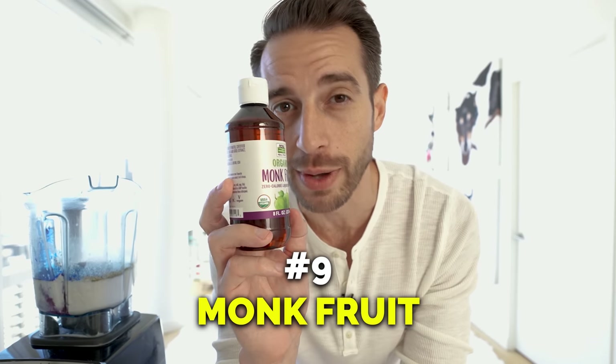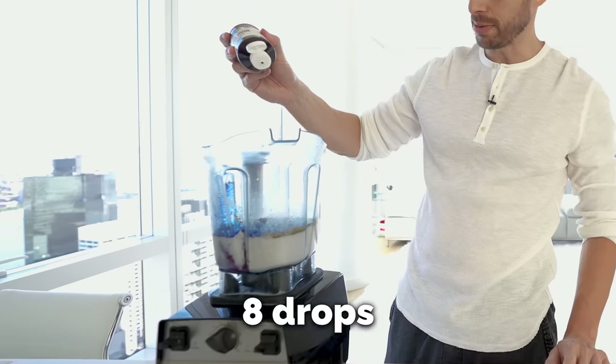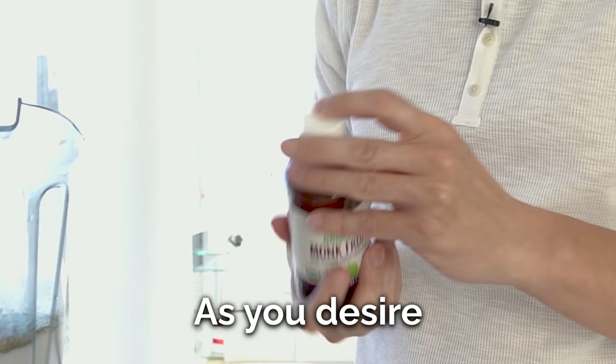Picked a great day to wear a white shirt! And finally, some organic monk fruit extract, which is zero sugar — it's a natural sweetener, nothing else in it. Eight drops, but you can add more or less as you desire.